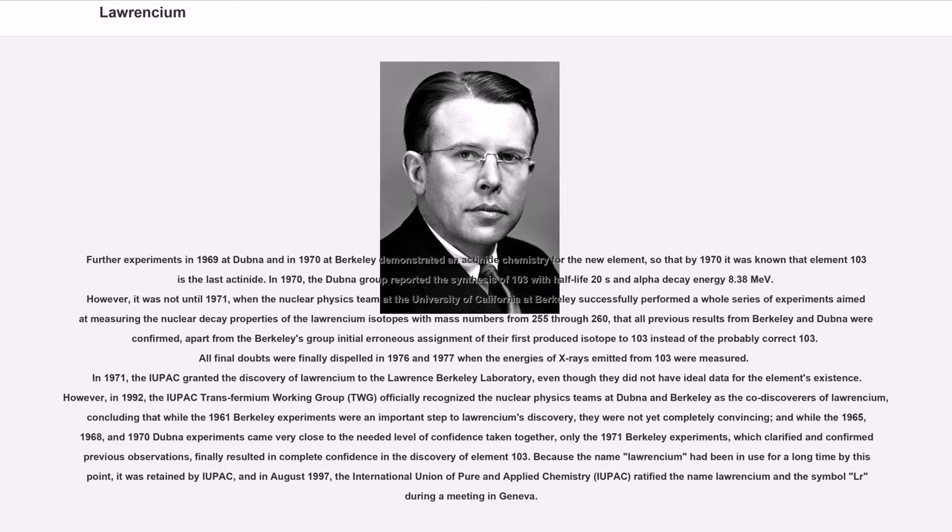Further experiments in 1969 at Dubna and in 1970 at Berkeley demonstrated actinide chemistry for the new element, so that by 1970 it was known that element 103 is the last actinide. In 1970, the Dubna group reported the synthesis of Lr-256 with half-life 20s and alpha decay energy 8.38 MeV. However, it was not until 1971, when the nuclear physics team at the University of California at Berkeley successfully performed a whole series of experiments measuring the nuclear decay properties of Lawrencium isotopes with mass numbers 255 through 260, that all previous results from Berkeley and Dubna were confirmed.